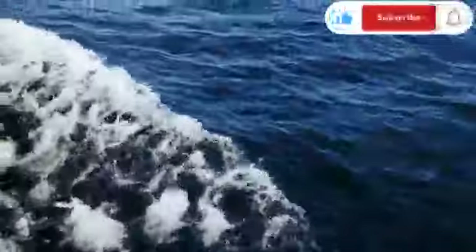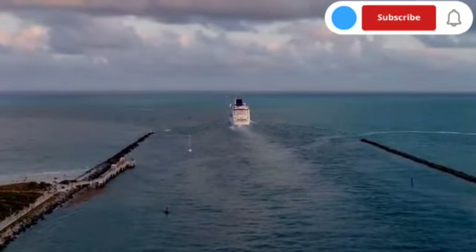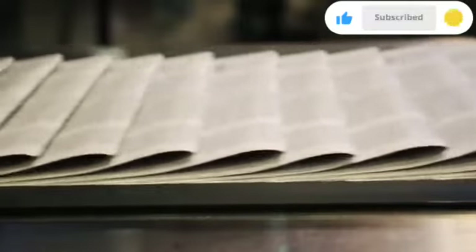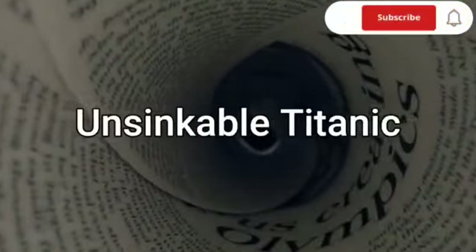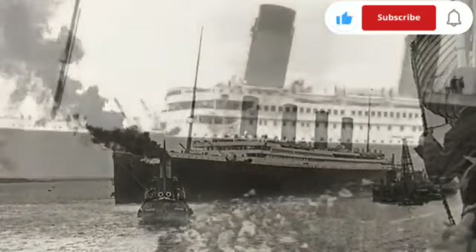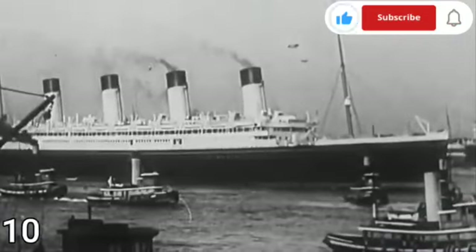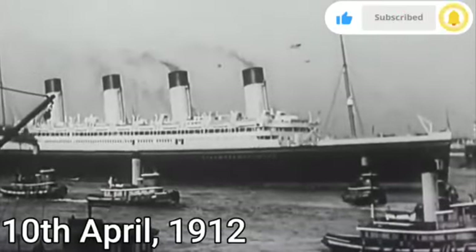It was powered by three enormous steam engines and had four funnels, although only three of them were functional. The ship was divided into 16 watertight compartments, which were designed to prevent flooding in the event of an accident. The Titanic was also outfitted with the latest technology and luxurious amenities, including a swimming pool, Turkish bath, and a grand staircase.